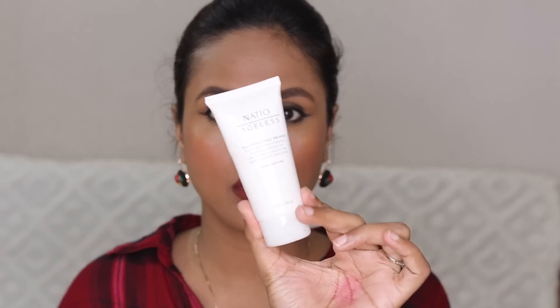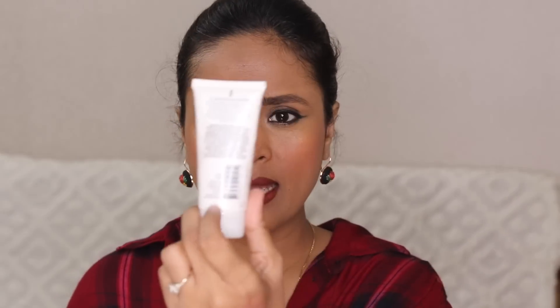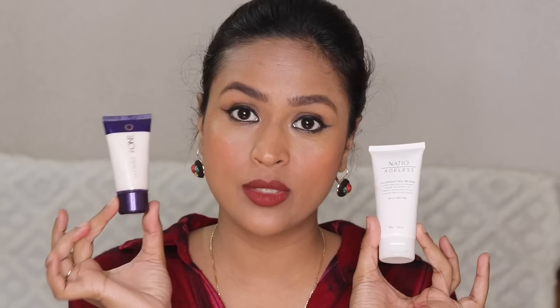I'm throwing away these two primers. This is the Nasio Ageless Illuminating Primer — I used to use it so much but it has expired in 2019. And this one is an illuminating primer from Oriflame — it also has some product left but it expired in 2019. These are such beautiful primers for dry skin — they add the right amount of glow. I'm definitely picking up the Nasio one or the Oriflame one. Do check this particular Oriflame primer — it's very good quality.